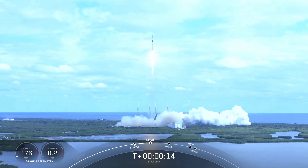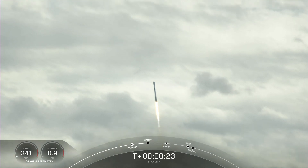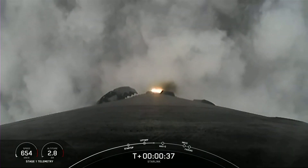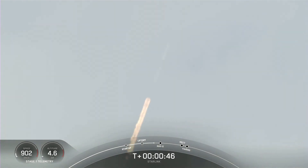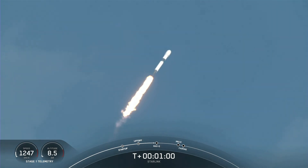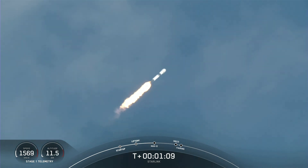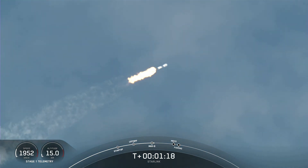Vehicle is pitching down the range. Nominal power in telemetry. The vehicle is supersonic — Falcon 9 is traveling faster than the speed of sound. Max Q — we've just passed through the point of maximum dynamic pressure that we'll feel during the flight.